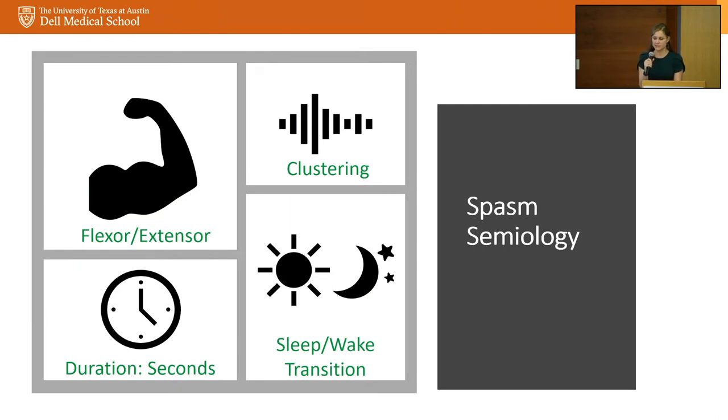The duration of the seizure itself is about one second — very different from status epilepticus or a focal seizure going on for two or three minutes. The seizure itself doesn't typically require urgent intervention; they don't usually stop breathing or show dangerous vital sign changes. It is very short but very dangerous, as we'll discuss. We tend to see these mainly during sleep-wake transitions — most prominently within about 30 minutes of awakening. Parents may miss clusters occurring at 2 a.m. during arousals, which we often capture when they come in for video EEG.